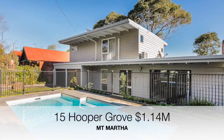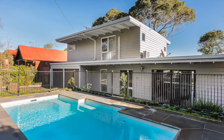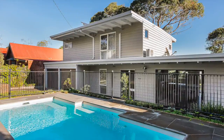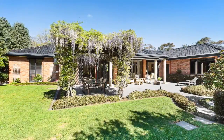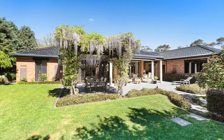Number 15 Hooper Grove, a four bedroom two bathroom with a swimming pool and gravel tennis court, sold for $1,140,000. Number 12 Coat All Close, a three bedroom two bathroom home not far from Mount Martha Village, sold for $1,585,000.